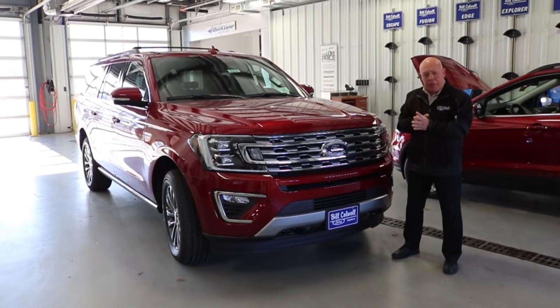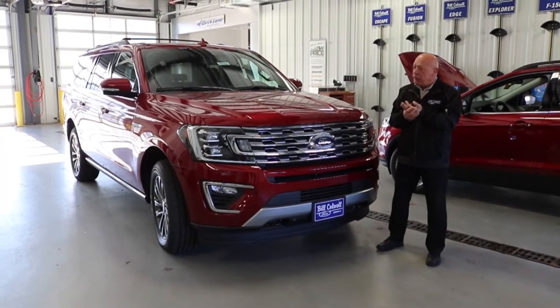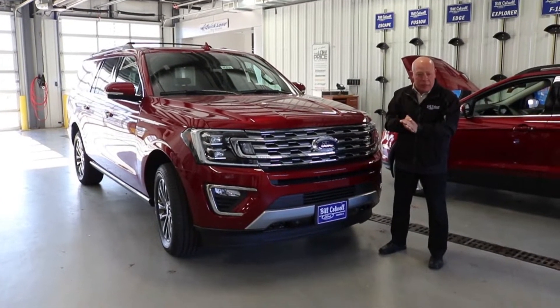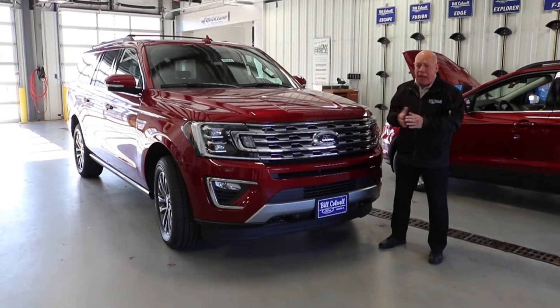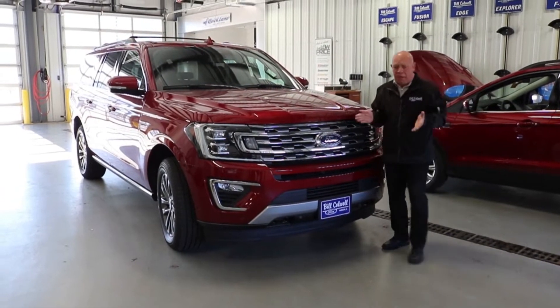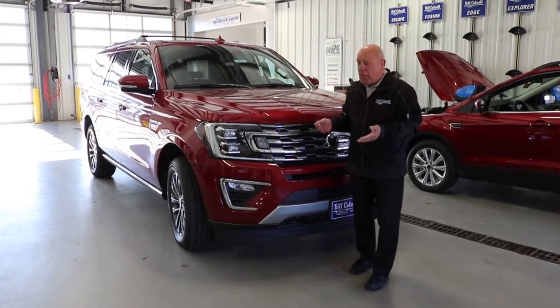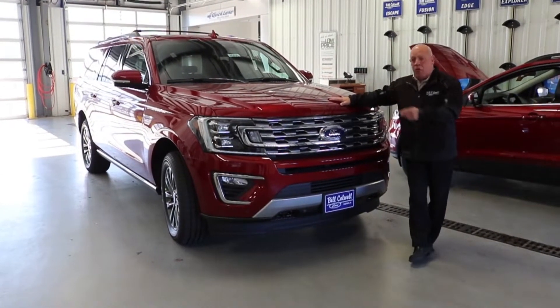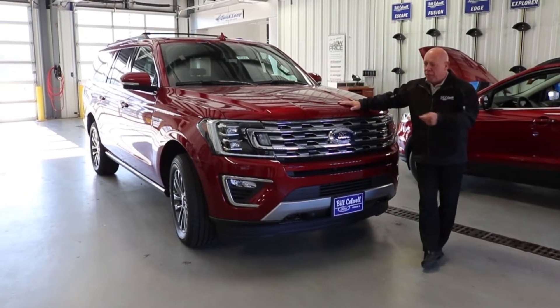This is powered by a 3.5 EcoBoost V6 engine that generates 375 horsepower and pulls 470 pound-feet of torque. The gas mileage on this particular engine is going to be right around 16 in town and 21 on the highway. It is mated to a 10-speed automatic — we started that in the F-150 and then pulled it over to this platform.